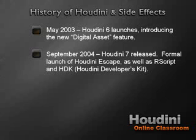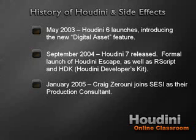Houdini 7 was released in September 2004, marking the formal launch of Houdini Escape. Also released alongside Houdini 7 was a new Renderform product called R-Script. The Houdini Developers Kit — the HDK — was also made freely available with all Houdini workstation products. In January 2005, 20-year film industry veteran Mr. Craig Zeroni joined SideFX as their production consultant — an extremely talented and very funny individual.